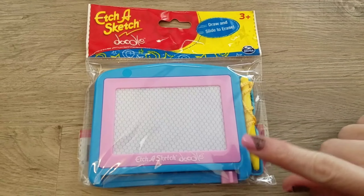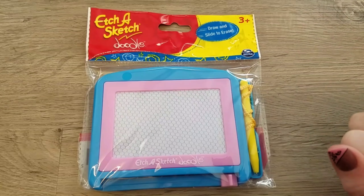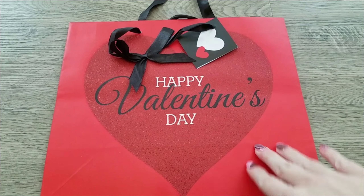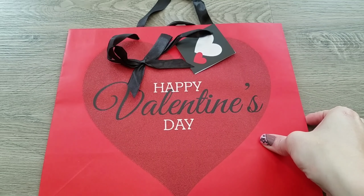Her last item is the etch-a-sketch doodle — the magnetic one. I got this for our road trips since we go on a lot of those, and I thought she would enjoy playing with this in the car.